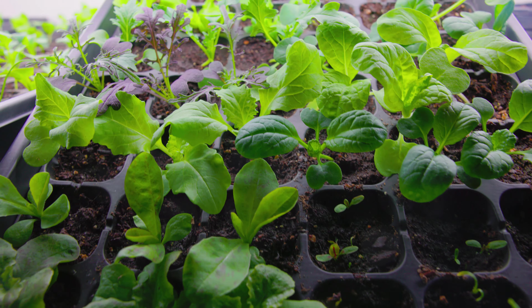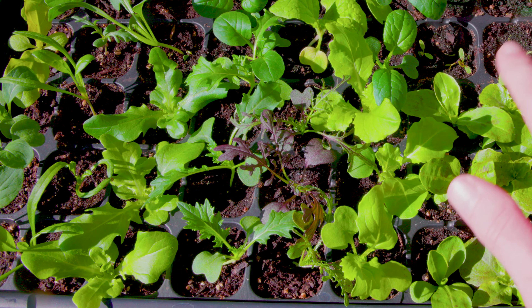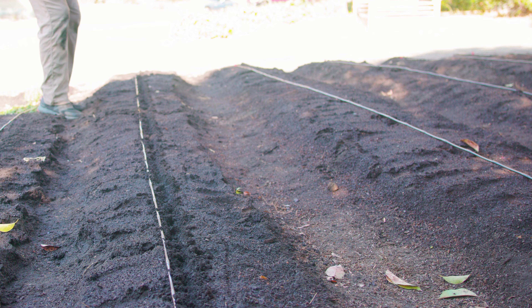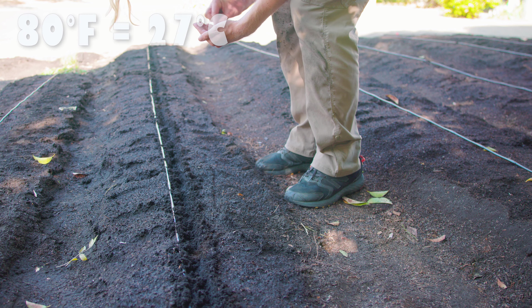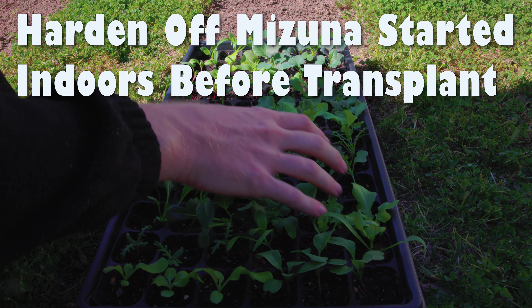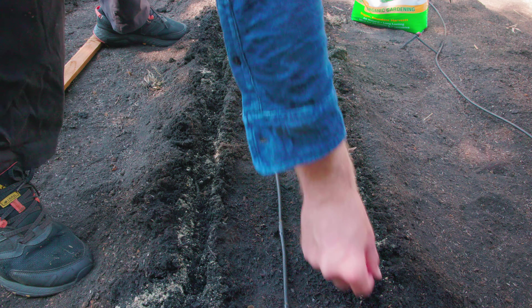Mizuna grows terrifically when sown directly into the soil or into seedling trays for transplant — we've done both many, many times. This is really one of the easiest plants to germinate, and the vast majority of your seeds are going to successfully sprout, so just plant them however you prefer. In the fall, I prefer to direct sow seeds into prepared rows after temperatures stop rising above 80°F. In the spring, I like to start them in trays indoors a few weeks after the last frost. Plant the seeds about a quarter inch deep and expect a terrific germination rate in under a week.